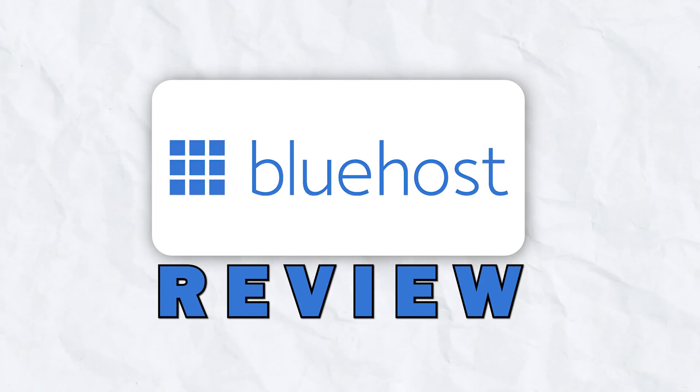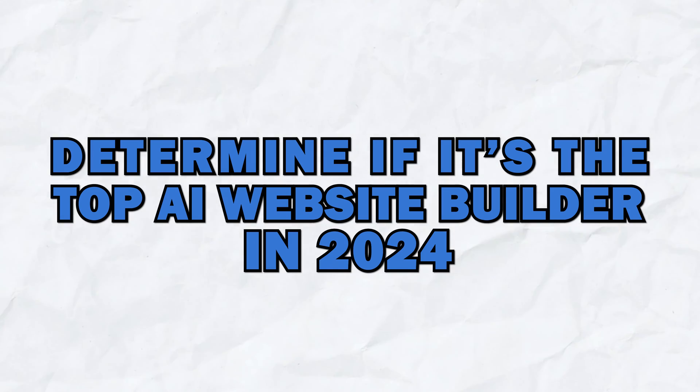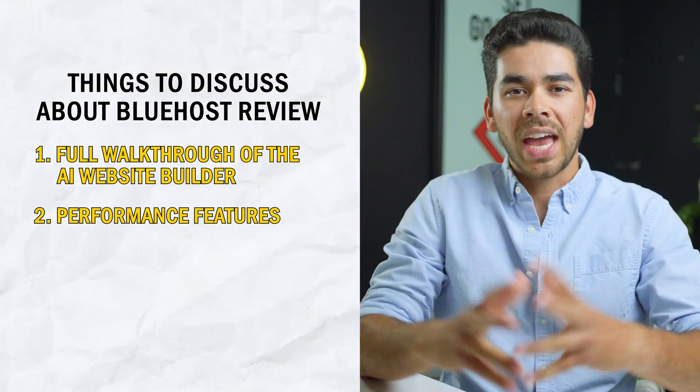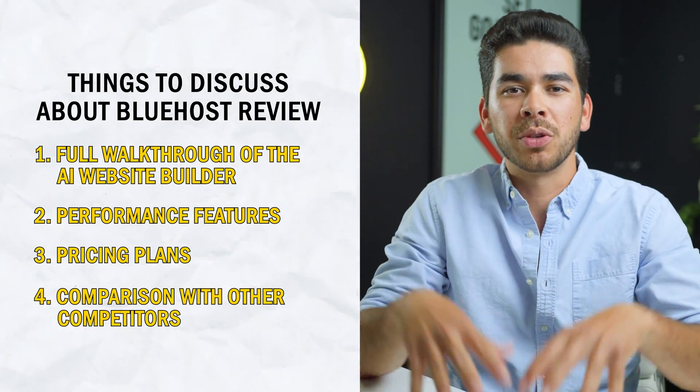In today's video, we are going to share our review of Bluehost and see whether or not it is the best AI website builder in 2024. Stick around to the end because we are going to cover a full walkthrough of the AI website builder. We will talk about some of the performance features of Bluehost and also review their pricing plans and compare the entire platform to its competitors.